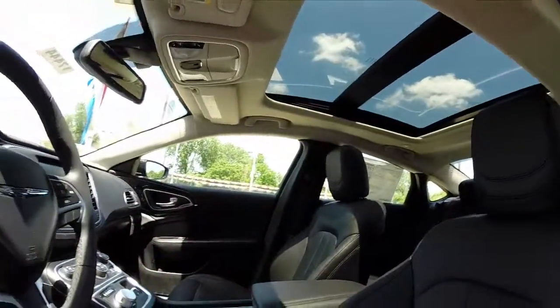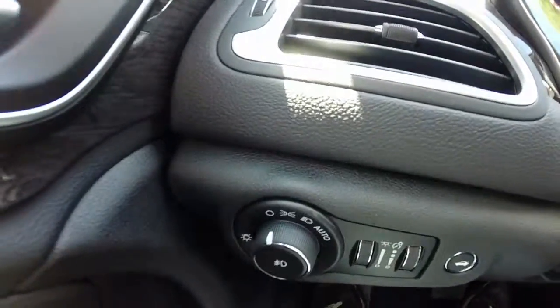It's a dual-pane panorama. It comes with a sun and sound group. It also has a 506 watt amplifier.